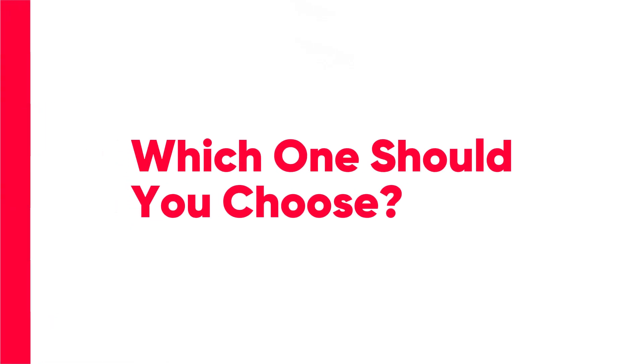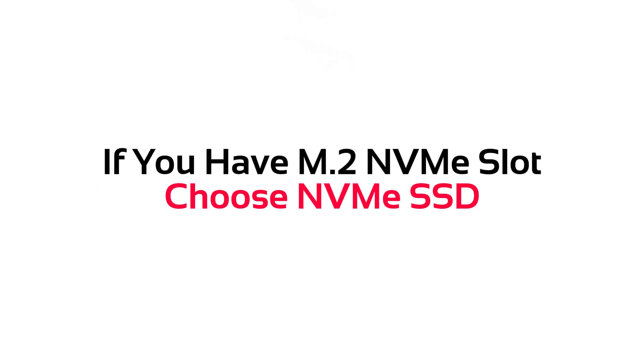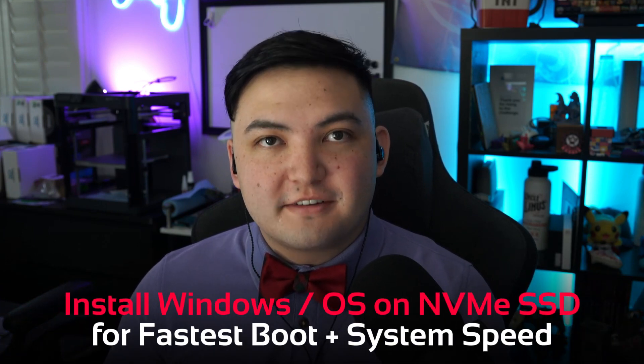Which one should you choose? In general, you want to choose the one that best fits your system and that you can physically install. So if you have extra M.2 NVMe ports, buy an NVMe SSD. Also, you generally want to put Windows or your operating system on your NVMe SSD, as this will provide the lowest latency and fastest throughput possible to increase system performance and reduce overall lag.